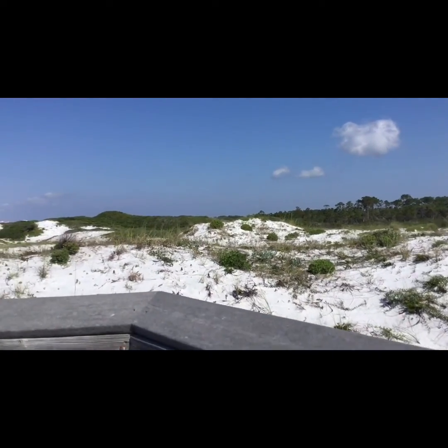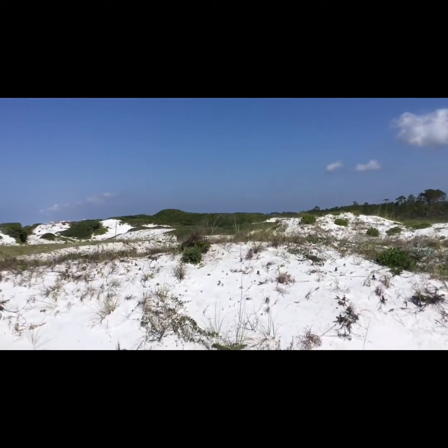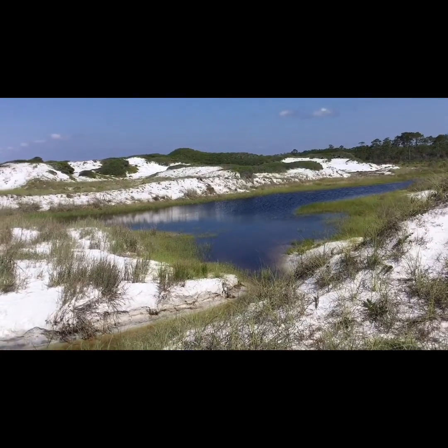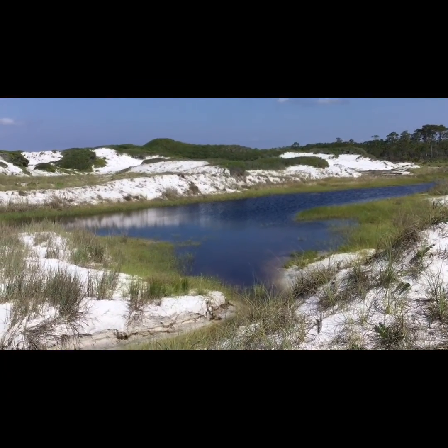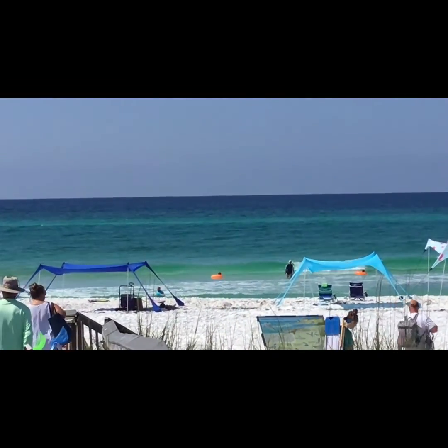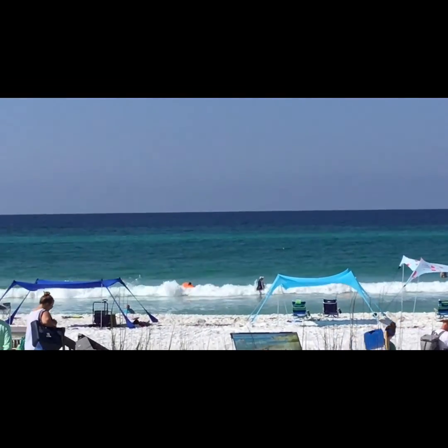More amazing sand dunes. And remember, when you come to Florida, don't walk on the sand dunes — it's against the law. Here is a tiny lake. It's pretty cool. This is a wonderful beach and I love the lake so much.